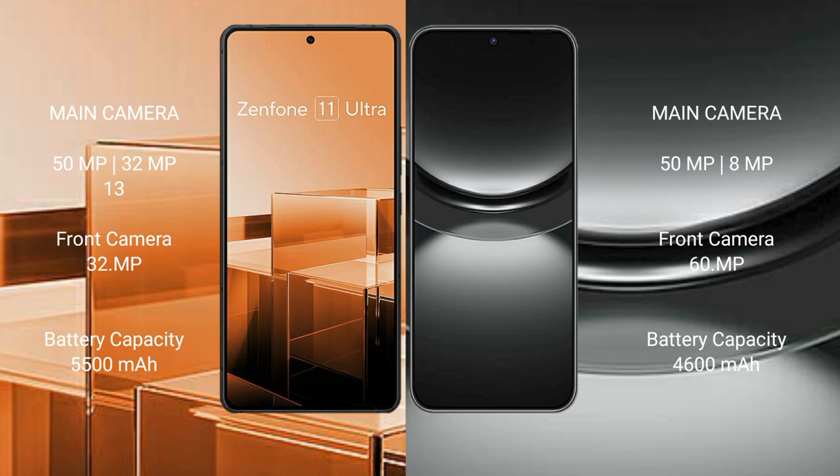The Asus Zenfone 11 Ultra packs a 5,500mAh battery with 65-watt fast charging support. The Huawei Nova 12 comes with a 4,600mAh battery and 100-watt fast charging support.